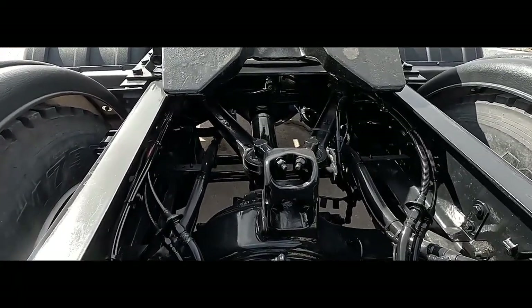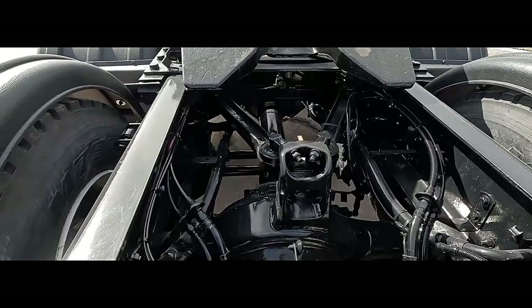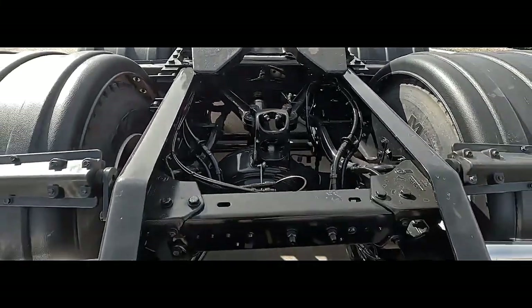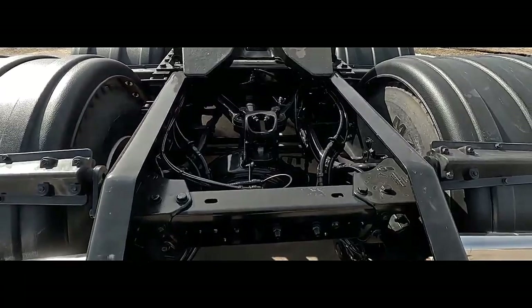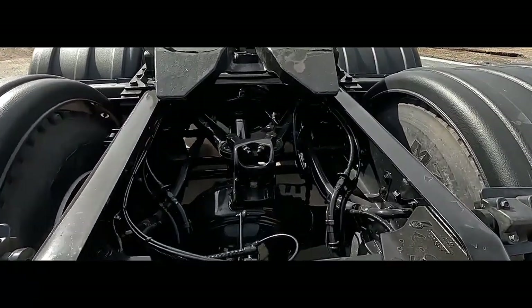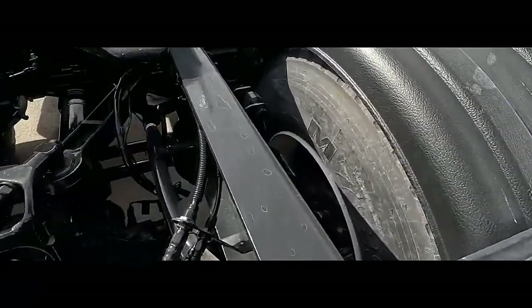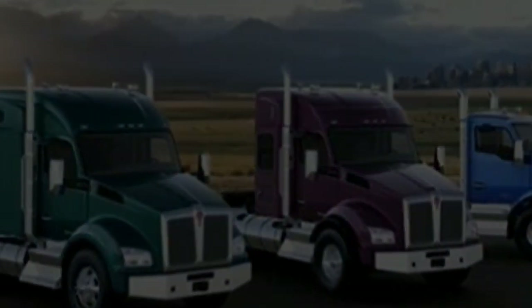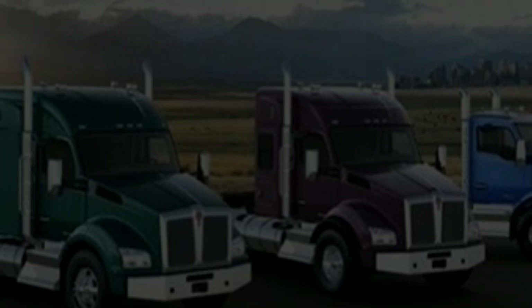Suspension for a smooth ride: air ride suspension ensures a comfortable ride for the driver and minimizes cargo jostling, protecting your valuable haul. Interior designed for drivers — day cabs or extended cabs are likely available, prioritizing driver ergonomics with comfortable seating, easy-to-reach controls, and ample storage space.